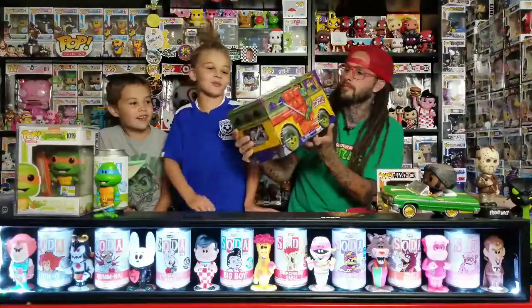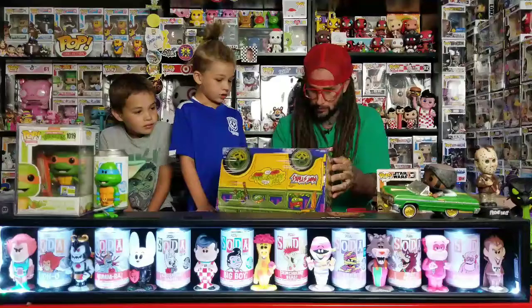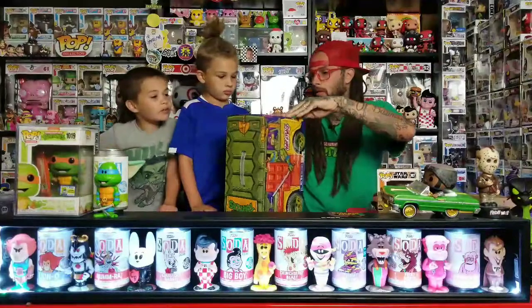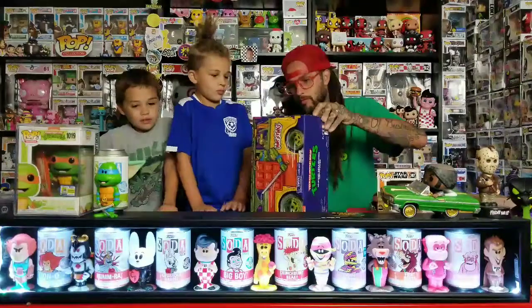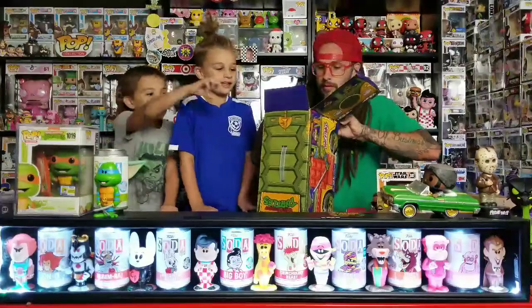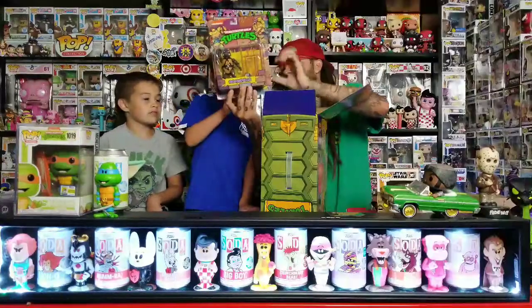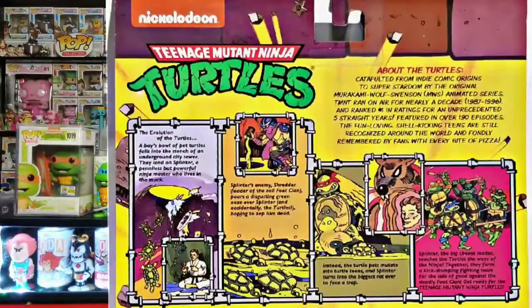Let's figure out the best way to open it. I gotta cut it with a knife - I don't know which way it opens. Oh, it's got tape. I don't want to tear it up. Okay, let's pull the figures out one at a time. First up is Donnie! They look just like the old figures. It says 'original 1998 figures.' It's got the evolution of the turtles on the back. These are really cool.